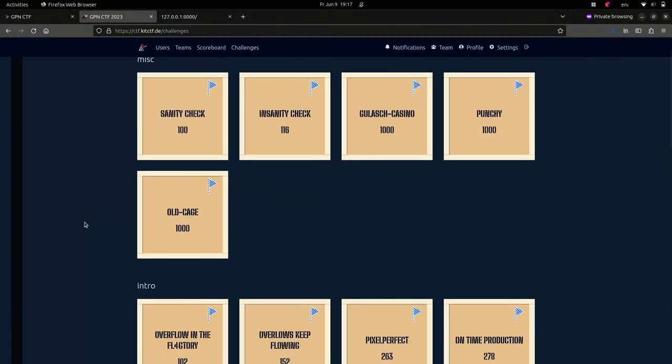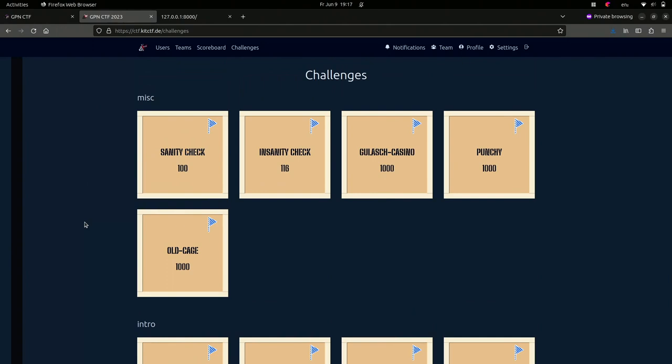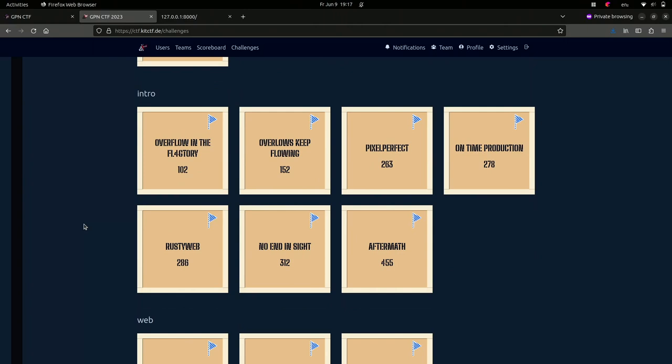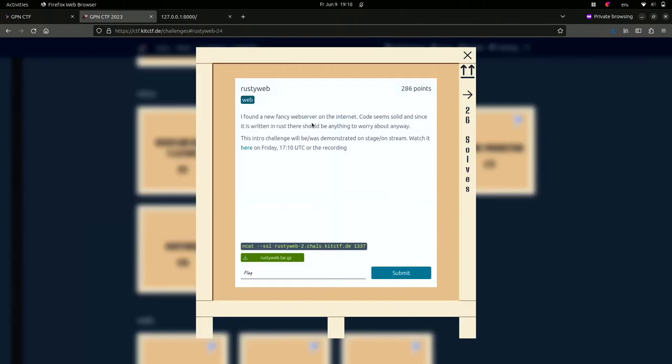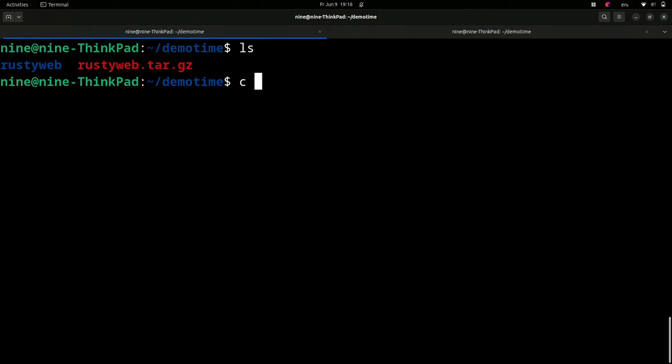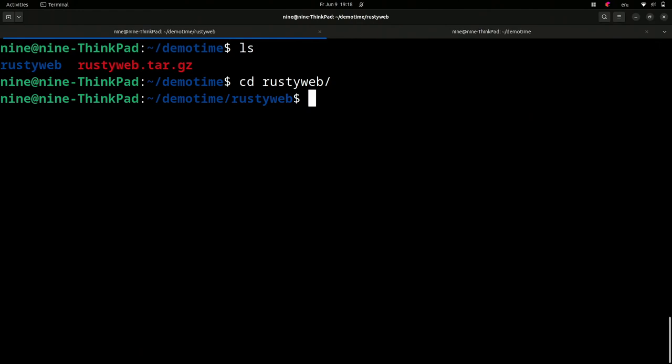We are running GPNCTF this weekend, so this is the website for it. What I'm doing now is normally pretty problematic - I'm going to solve one of these challenges that I already know the solution to while the event is still running. Normally this is strictly prohibited, but since we're organizing it, it was all planned and coordinated. I'm going to show you solving the 'rusty web' challenge. We can pick the challenge on the website, see a description, connection information, and download source code.